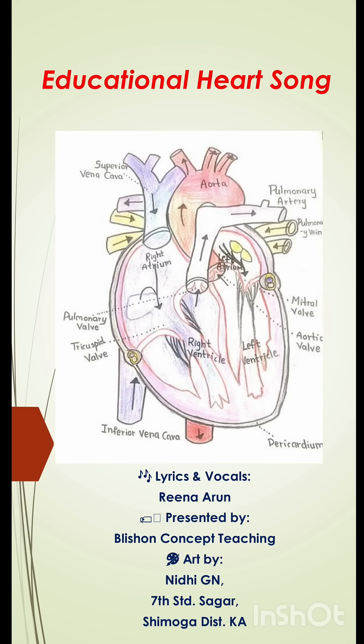Labdab, Labdab, Labdab. This is how it beats. It's the sound of the heartbeat.